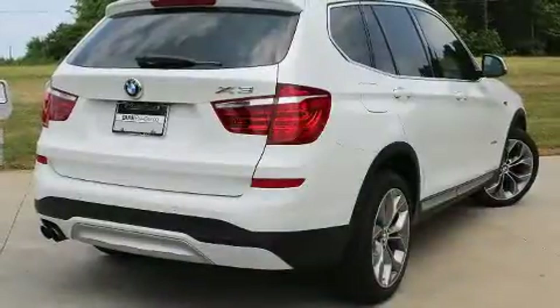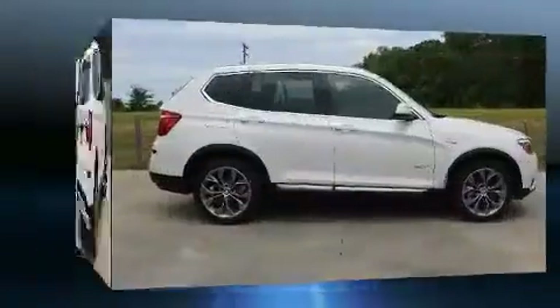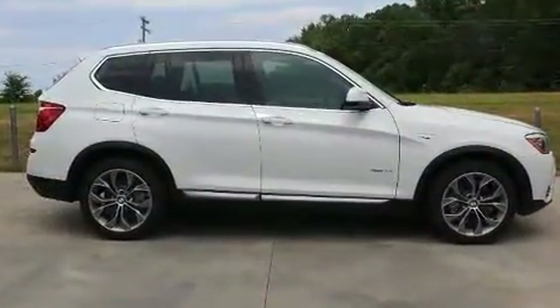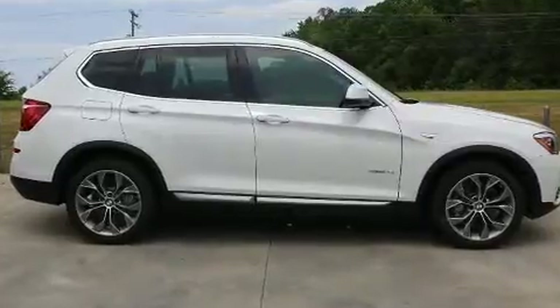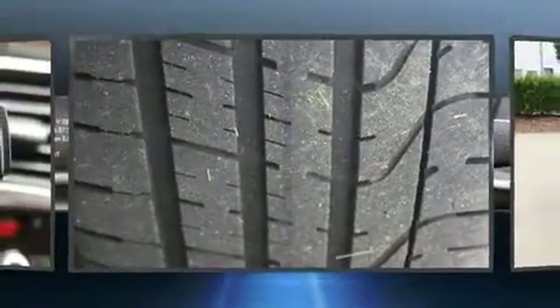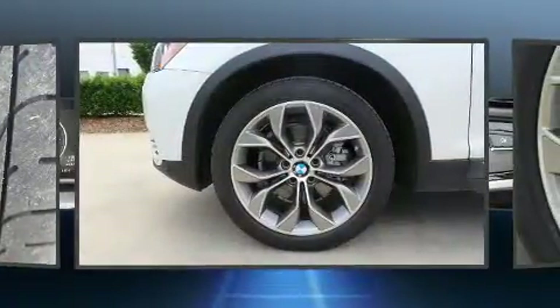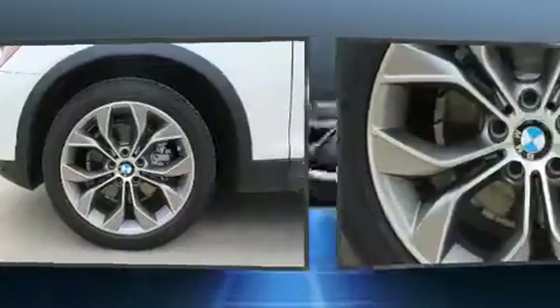BMW prioritized comfort and style by including speed-sensitive wipers, a power seat, an automatic dimming rear-view mirror, automatic dimming door mirrors, a power rear cargo door, and leather upholstery. High-intensity discharge headlights illuminate your path, ensuring maximum visibility.